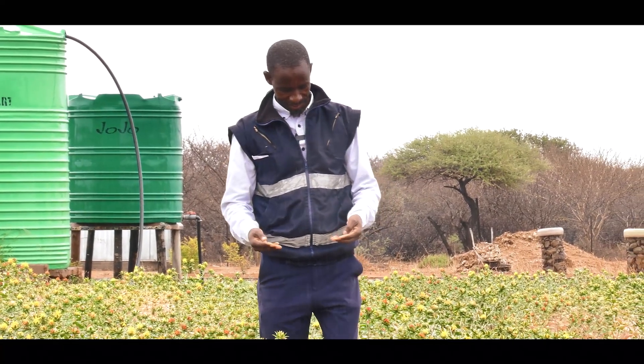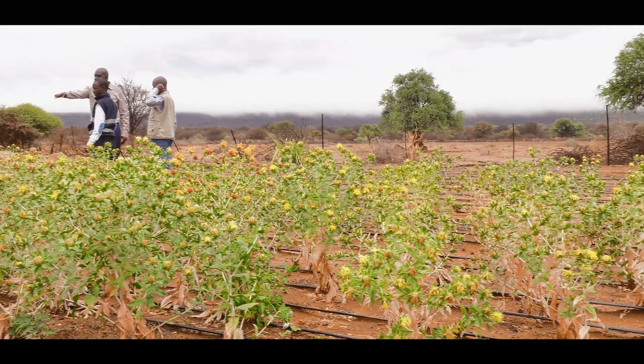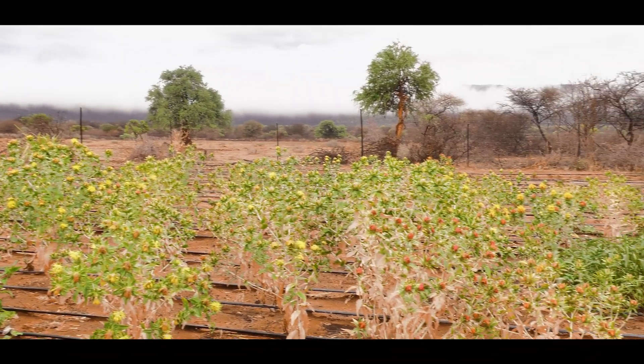My name is Samson Manyatello. I am here in my farm and I also work as a teacher at Mweng College where I facilitate horticulture. Currently I am here in this farm where I've planted my safflower. My first visit where I learned about safflower was at BUAN, where I took about 80 students there for their practical field training.